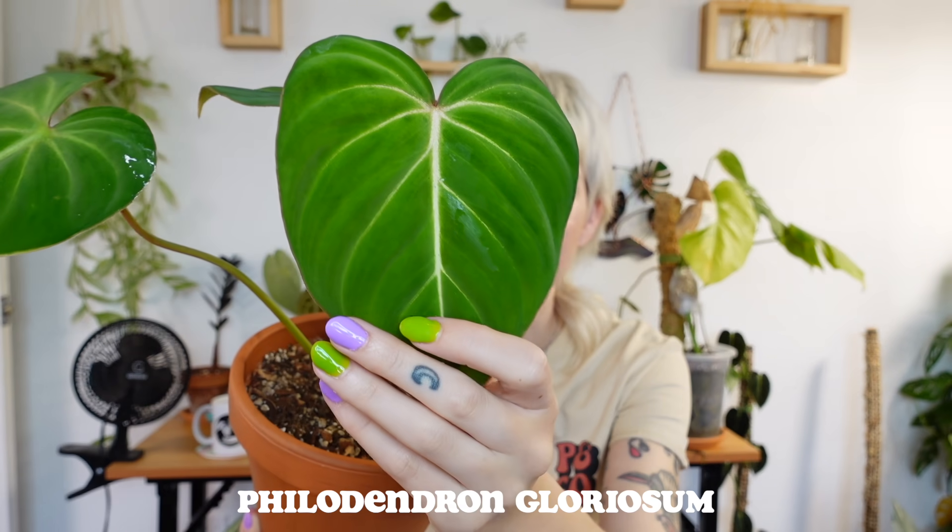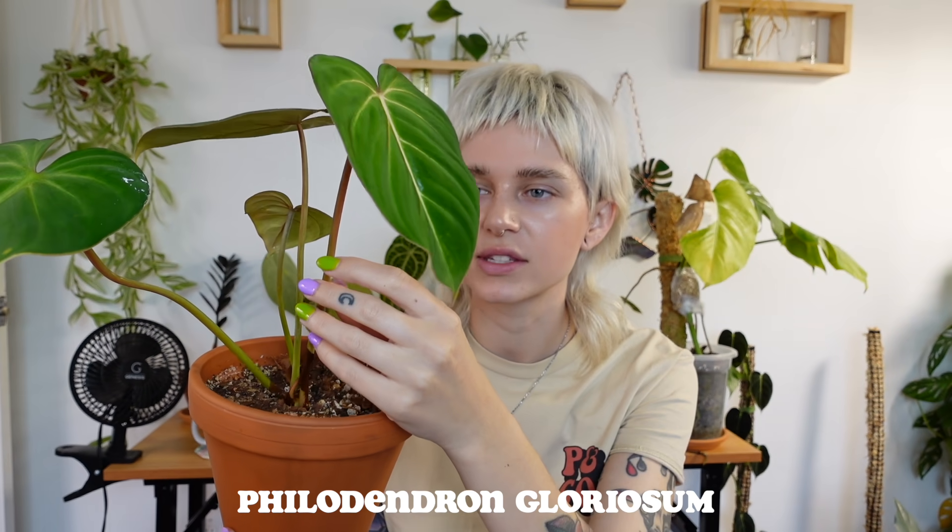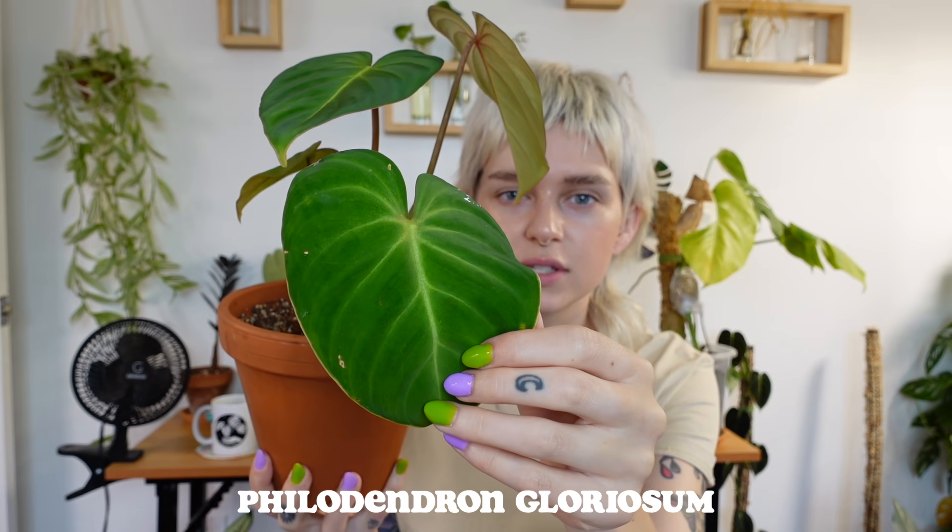We're going to start off with a good one. This is one of my favorite philodendron and one of my favorite plants in my collection overall — this is philodendron gloriosum. She is absolutely beautiful, she has four leaves. I got this plant as a cutting in September and recently repotted her. This has hands down been one of the easiest plants I've grown. If you want to try out a more uncommon philodendron and you're a beginner, I would definitely suggest philodendron gloriosum. She's in a terracotta pot with a very chunky soil mix. I score philodendron gloriosum 10 out of 10.